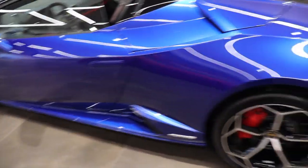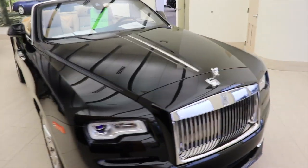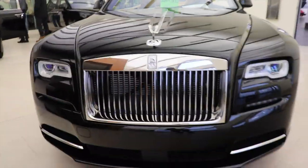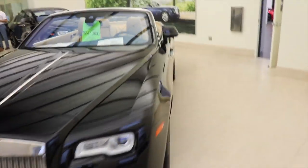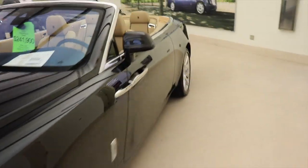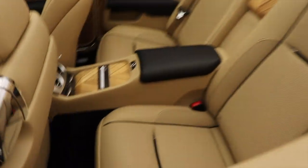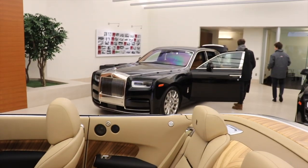We're at Rolls-Royce now — this is so cool. Top of its class, Rolls-Royce hands down top of its class. Look at that.